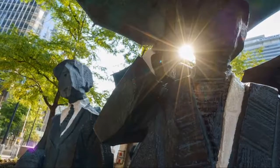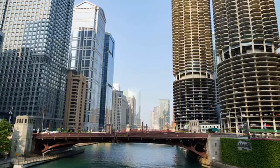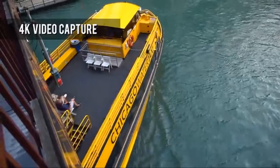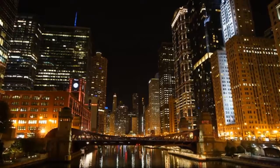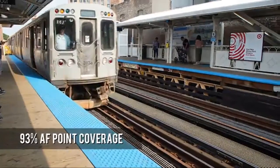Battery life still images: approximately 610 shots viewfinder, approximately 710 shots LCD monitor. Battery life movie continuous recording: approximately 200 minutes viewfinder, approximately 210 minutes LCD monitor. 693 phase detection, 425 contrast AF points with 93% image coverage. Focus sensor: Exmor R CMOS sensor.